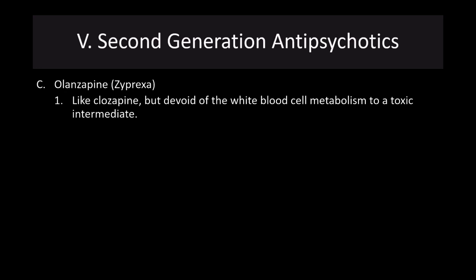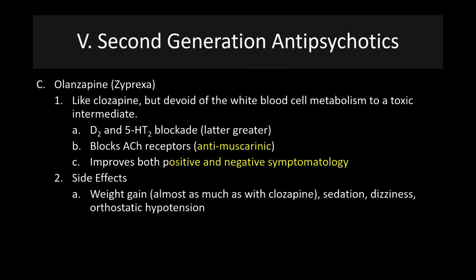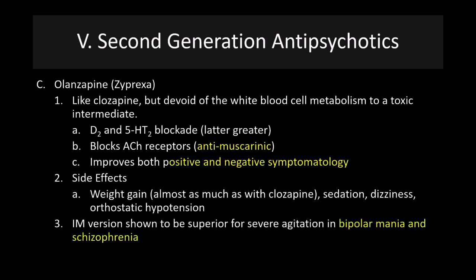Olanzapine, or Zyprexa, is another antipsychotic similar to clozapine but devoid of the white blood cell risk. It is both a D2 and 5-HT2 blockade, with greater effects on 5-HT2. It also blocks muscarinic acetylcholine receptors. It has been shown to improve both positive and negative symptomology in schizophrenia patients. Side effects include weight gain — almost as much as with clozapine — sedation, dizziness, and orthostatic hypotension.